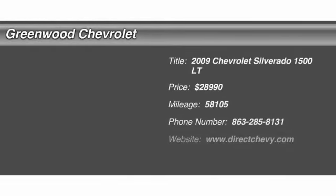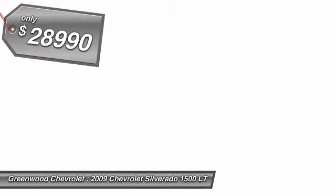The 2009 Chevy Silverado 1500. The Chevy Silverado 1500 has the lowest cost of ownership of any full-size pickup and it's priced below $30,000.